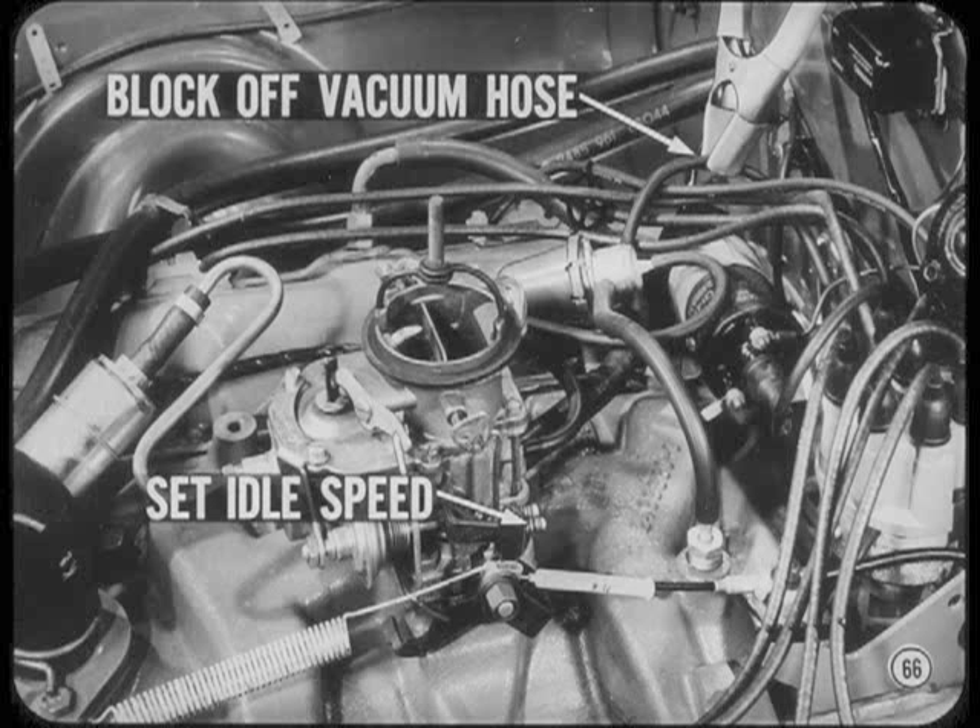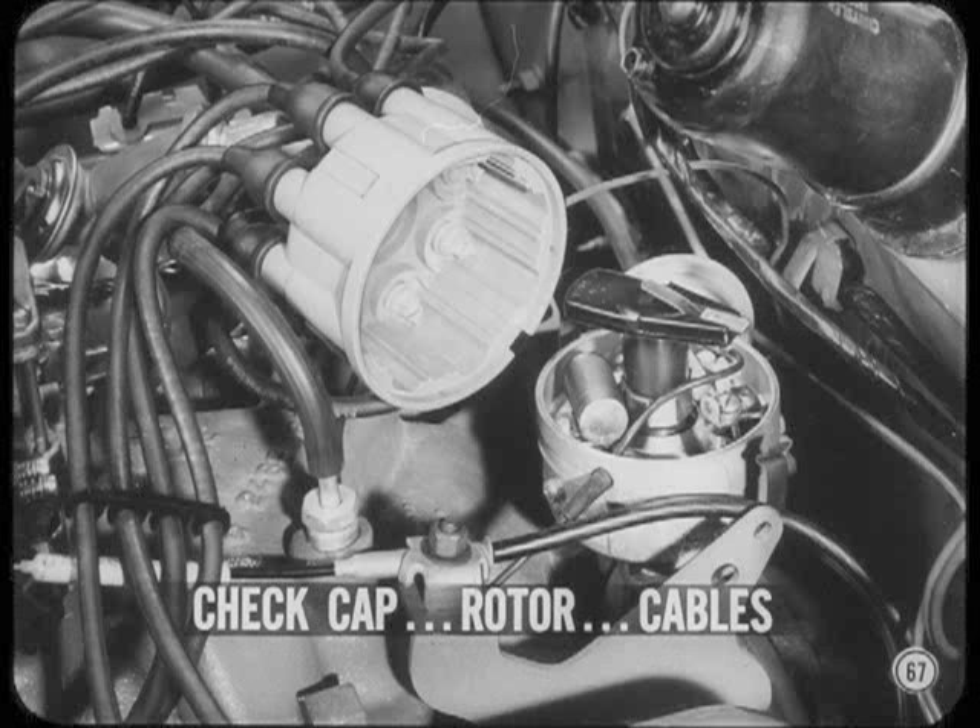Don't forget what was said earlier about the effect that throttle setting has on the distributor ignition advance. Always block off the vacuum hose to the distributor and set idle speed before checking the ignition timing. If the engine misses or runs rough, it's a good idea to check the distributor cap, rotor, and high-tension cables.